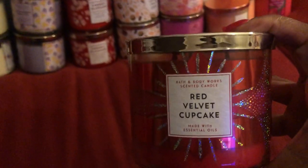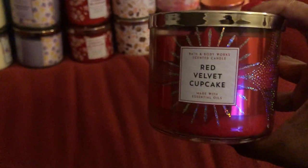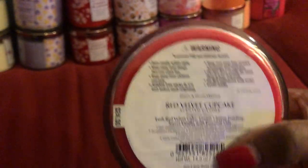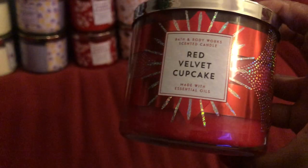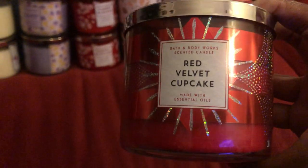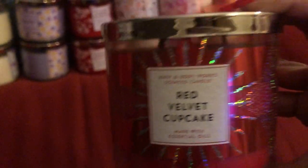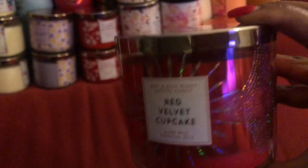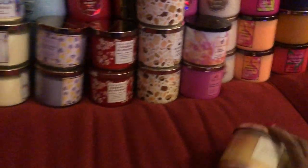The next one is Red Velvet Cupcake — this one is an oldie but goodie as well. This is my second one; I've already burned my first one. This one is a light thrower as well — maybe for a small concept area, not very big. Your kitchen, something of that nature. Like a living room or bedroom, you'll be wasting your time. They should re-release this one though — it does feel pretty good in a small concept area.